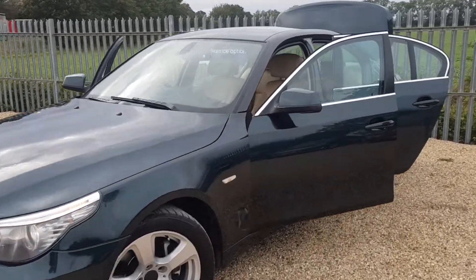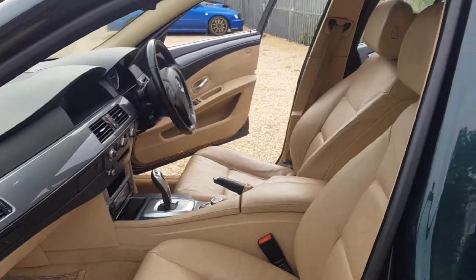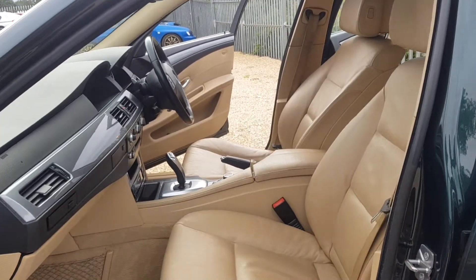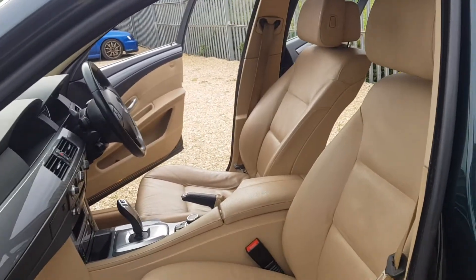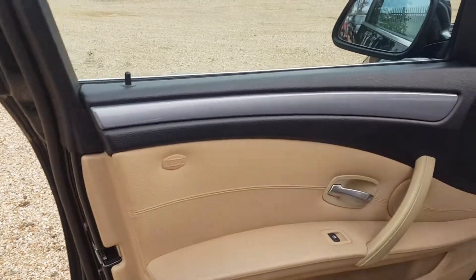I will begin by showing you the passenger side here at the front. As you can see, the first thing that stands out with this car is the colour of the interior. It is very nice and the interior is generally in good condition as well, including the door cards.